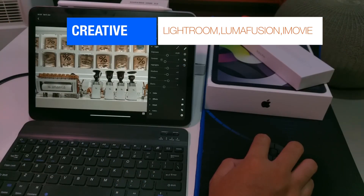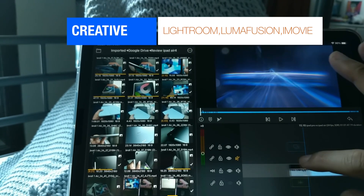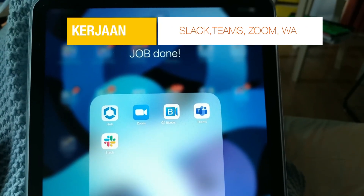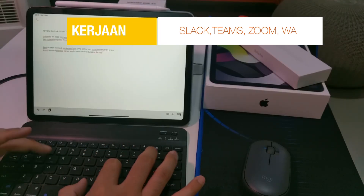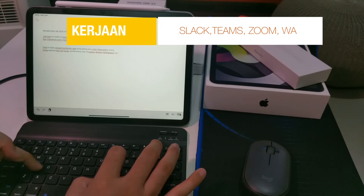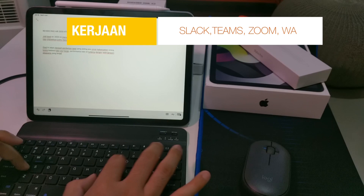Fungsi yang kedua, iPad ini juga gue pakai untuk iseng-iseng kreatif — ngedit foto di Lightroom, ngedit video pakai Lumafusion, buat dokumentasi, atau bikin konten kreatif lainnya. Yang ketiga, iPad ini juga gue pakai untuk penunjang kerja. Selama WFH ini kan banyak online meeting, kemudian juga banyak koordinasi via chat ataupun Slack. Jadi lebih enak pakai iPad plus keyboard.